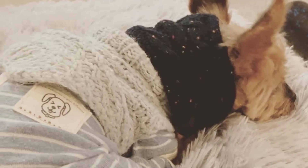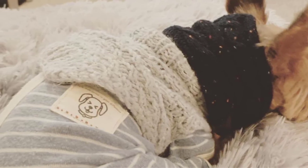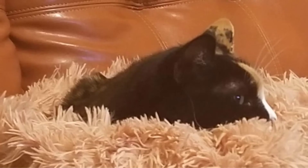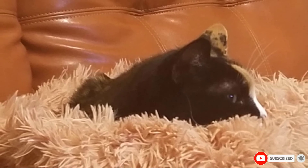This faux fur blanket really is quite fetching. It may not be a self-warming electric blanket, but the double layer fuzzy material is perfect for your pet to cuddle up in when they want to have a nap. This is surely a good quality faux fur blanket that's perfect for all pets to use.